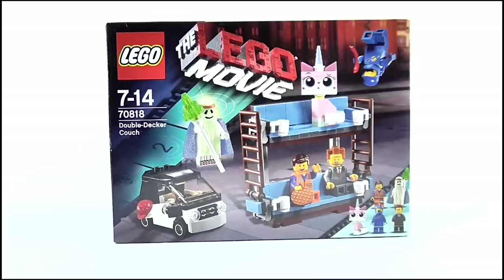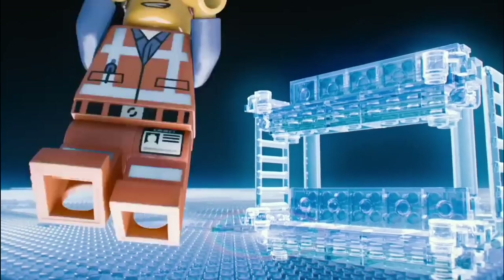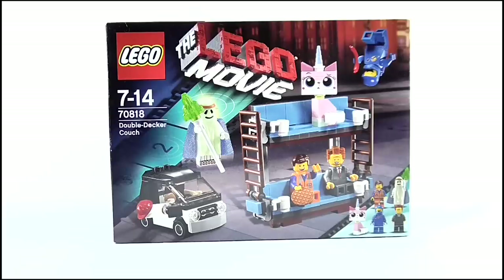The double-decker couch set. Why this and not Metal Beard's ship or one of the other awesome vehicles from the end fight? Well because this is one of the things that I would have built as a kid, sadly enough. And it represents that great variety of LEGO — you can build a super cool spaceship or you can build something totally bizarre like a couch with two levels. And on that note let's get into the review, starting off as always with the box.